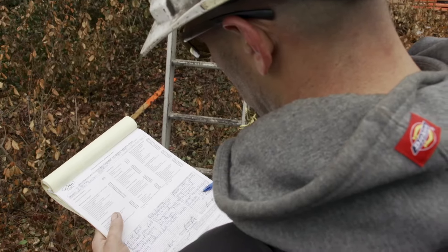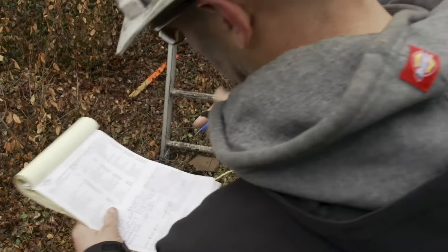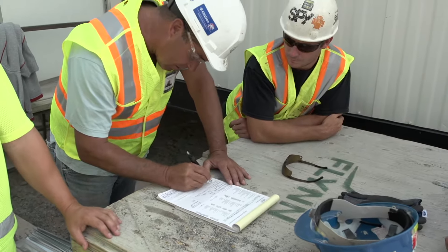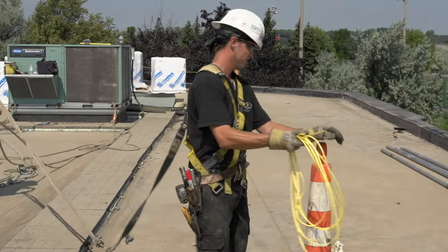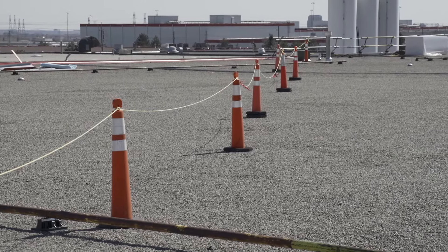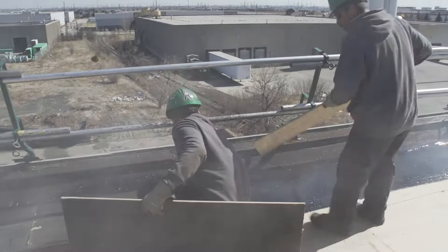Before you begin any job, the foreman in charge on your work site will review what is called the Field Level Risk Assessment with you and your crew. This assessment will inform you of all the risks that may be present on site so that everyone knows what to be aware of. When the job begins, guardrails and bump lines are the first thing that will be installed. These are in place for your protection and will ensure every crew member knows where dangerous areas are or where there is a risk for a fall.